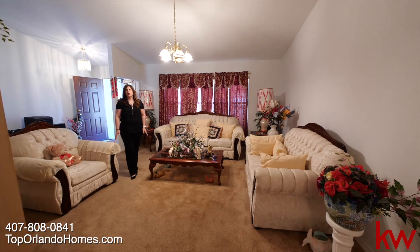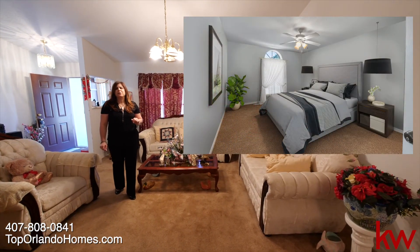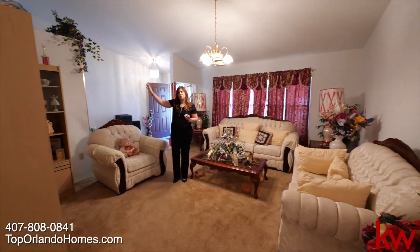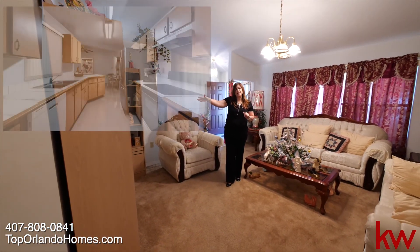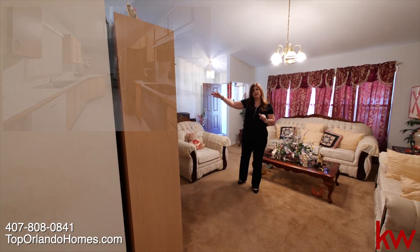This house has a split floor plan. To the left-hand side we have the master bedroom with the master bathroom, and to the right-hand side we have the three additional bedrooms with two additional full bathrooms. From the dining room you can lead into the galley kitchen, and from the galley kitchen you can lead into the family room.